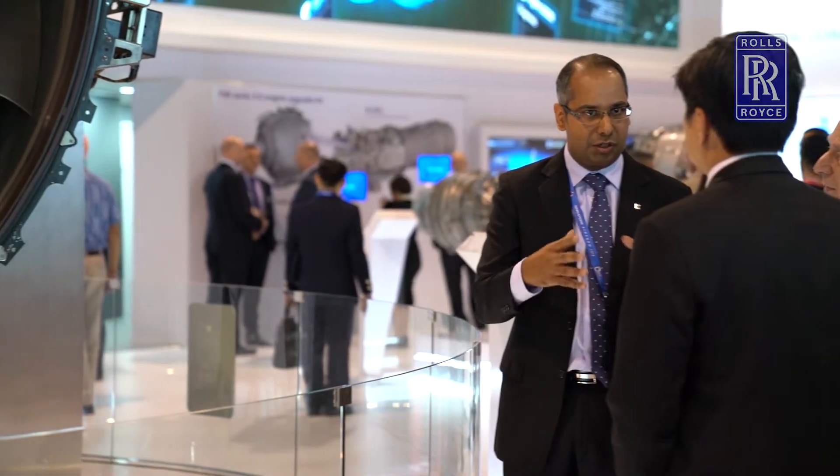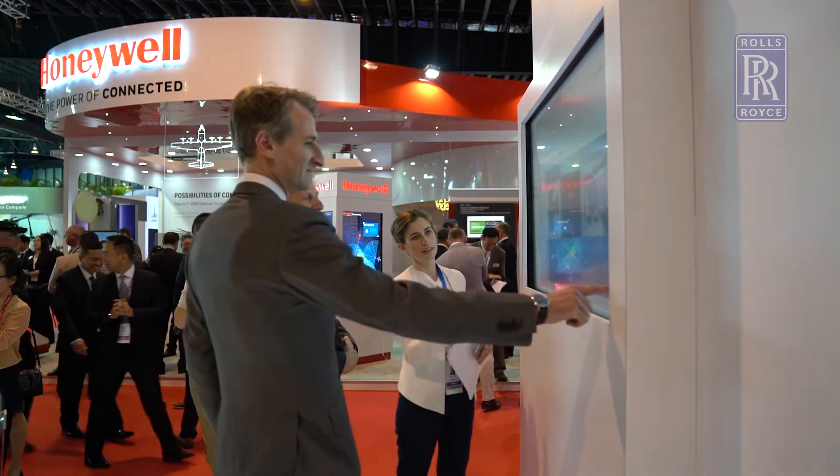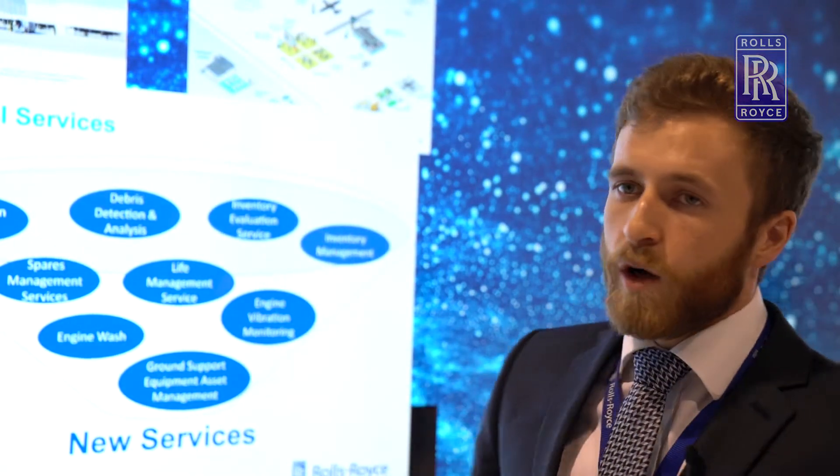As well as bringing exhibits based around our own innovation and what we've been working on, we're very much here to learn from our customers and understand what they want to see from Rolls-Royce. One of the ways we're trying to engage with customers at the show is using content designed to elicit new ideas for more services we can put into our portfolio.